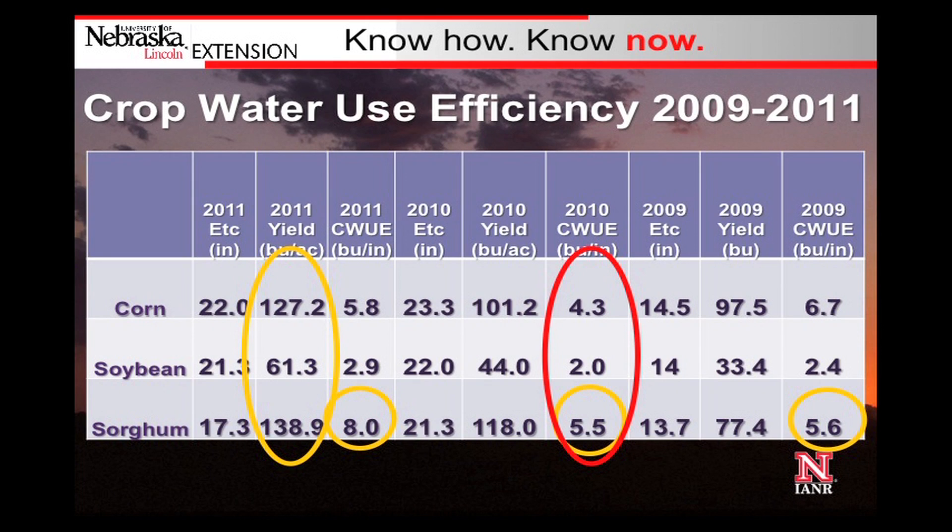We were trying to answer the question: which crop is the most crop water use efficient? Over the three years, we found that sorghum was able to produce at least 5.5 bushels for every inch of water used. Corn produced at least 4.3 bushels, and soybeans at least 2 bushels for every inch of water used.